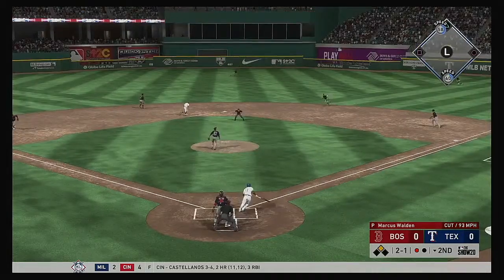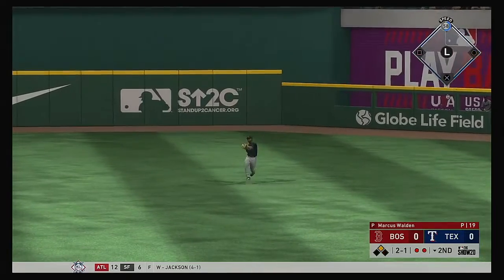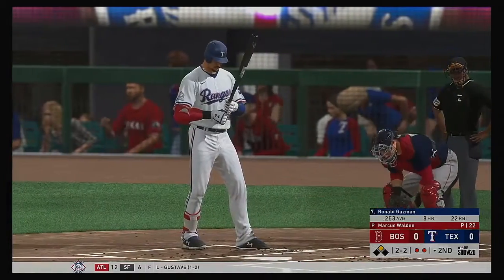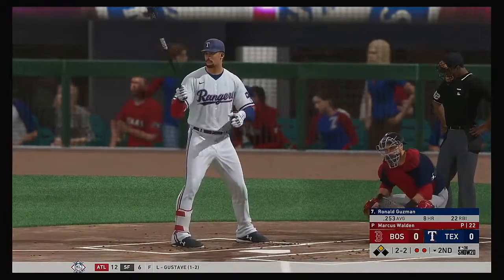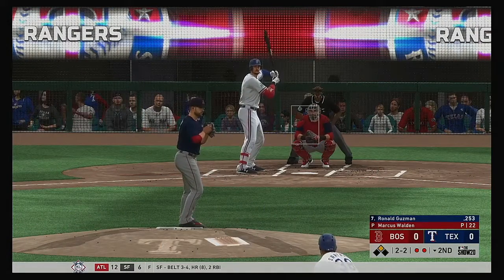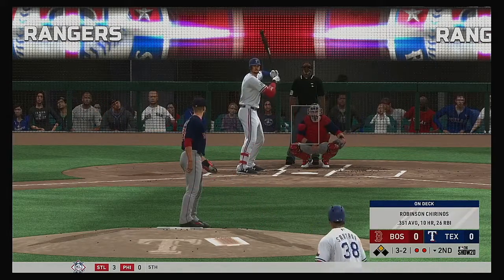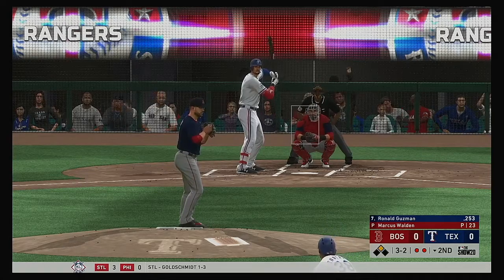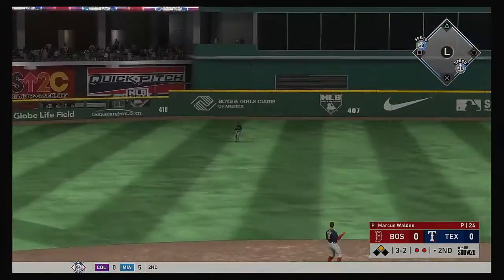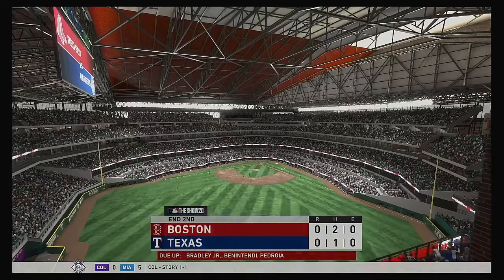At the plate now, Shin-Soo Choo — high fly ball to straightaway center, Bradley is there, he's got it, and there are two down. Stepping in, Ronald Guzman — hitless in the shutout last night. Bottom of the second here with no score. He works the count full. Some pitchers fall into the trap of giving in on 3-and-2 because they don't want to walk the guy, but with the base open it's not the end of the world. The play is made here to end the inning.